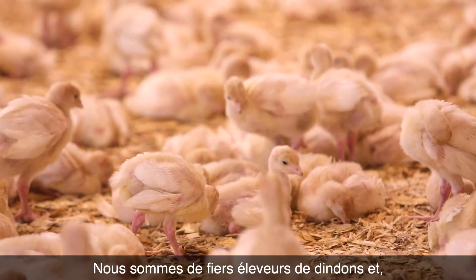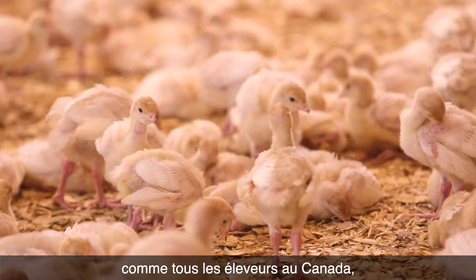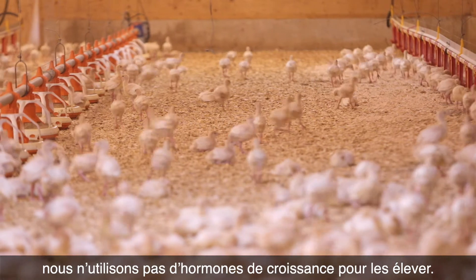We are proud turkey farmers, and like all turkey farmers in Canada, we do not use growth hormones in growing our birds.